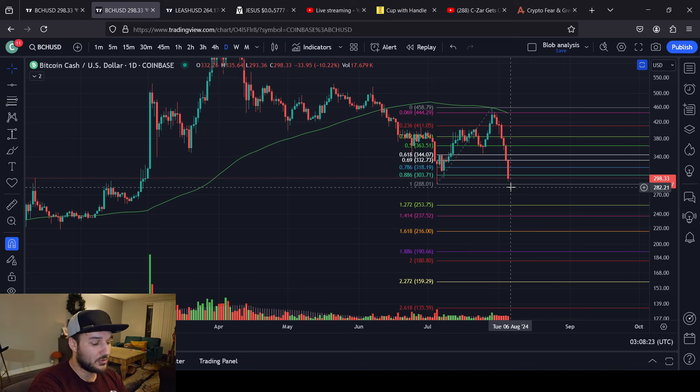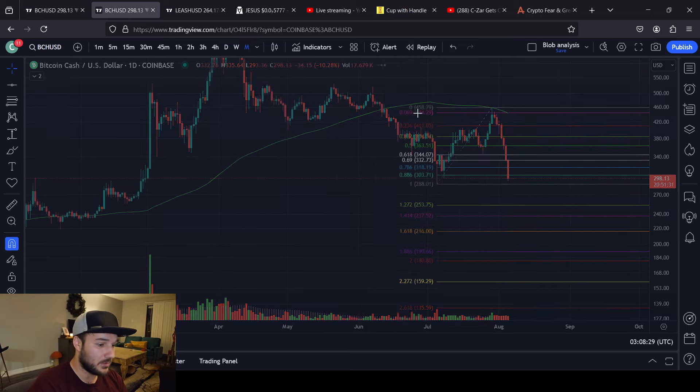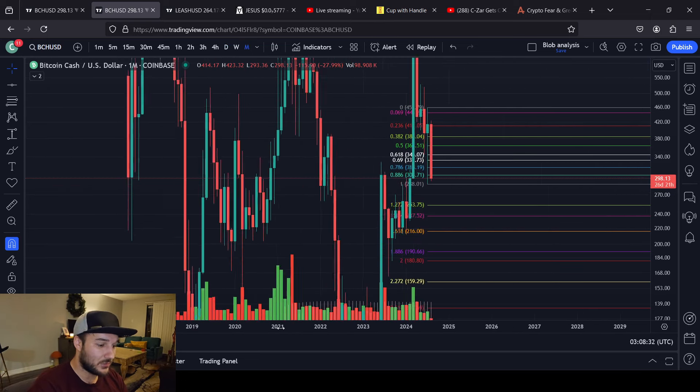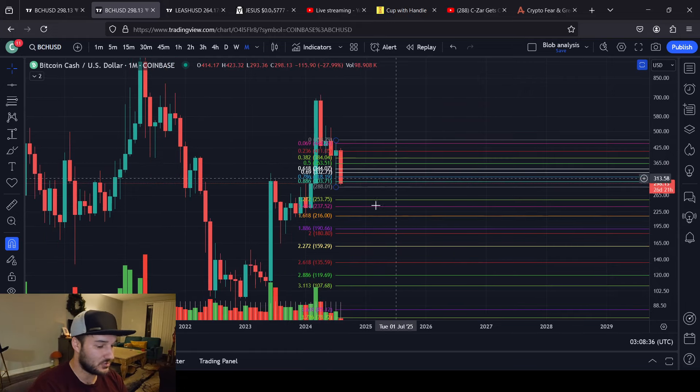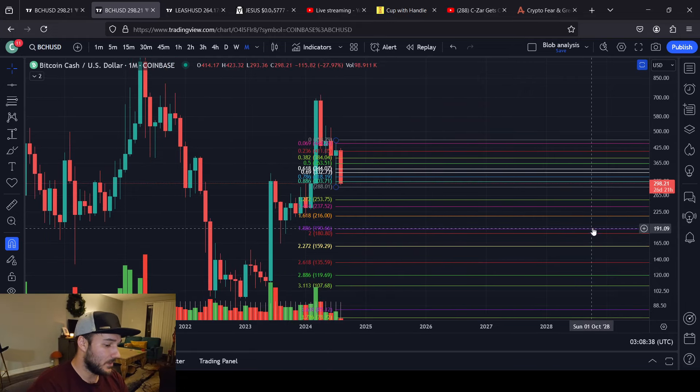With a very short amount of time, we can drop a lot more — that's for sure. But I do have a feeling that August will actually be a green month, as controversial as that might be. We're already down 27.99%, let's just say 28%, this month. But I have a wicked feeling that it will be a green month.